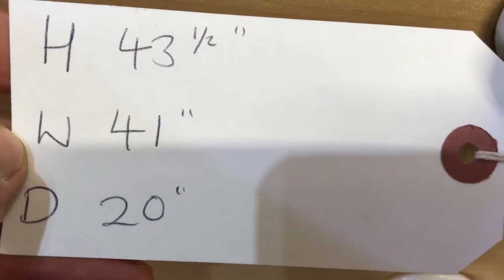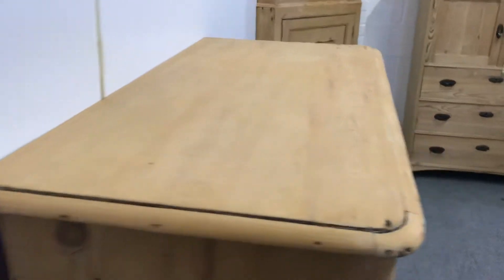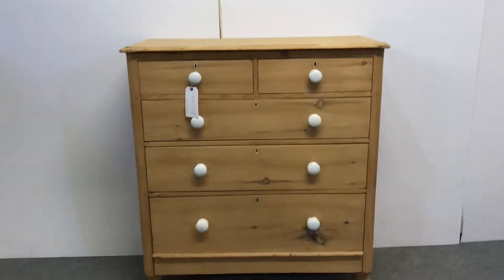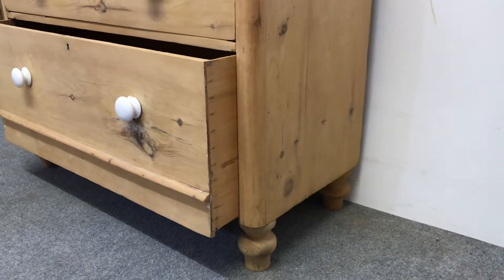Depth is 20 inches, and that 20 inches is measured from this edge right to the back. And I'll just show you the bottom drawer — that's the full depth, or the full height of the drawer.